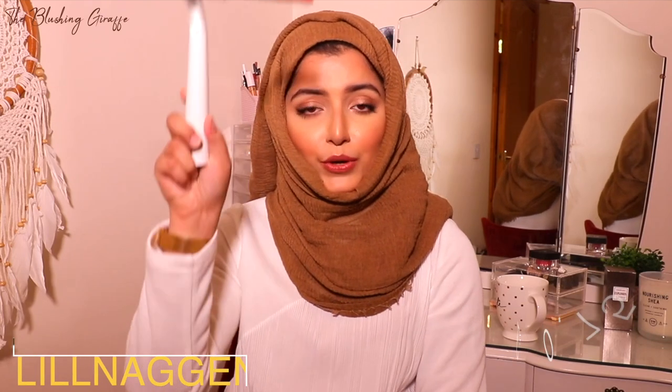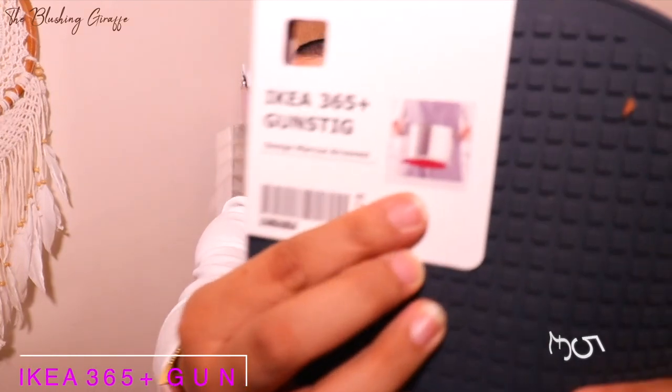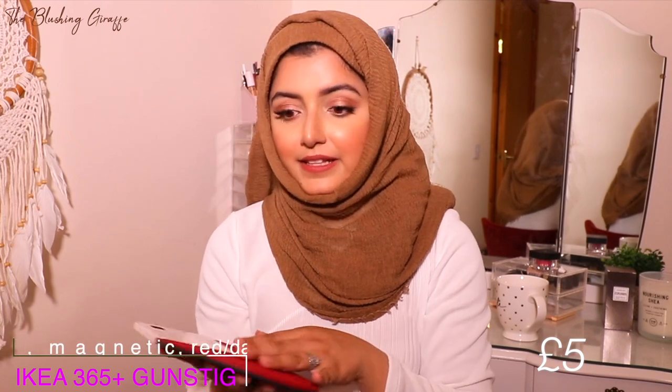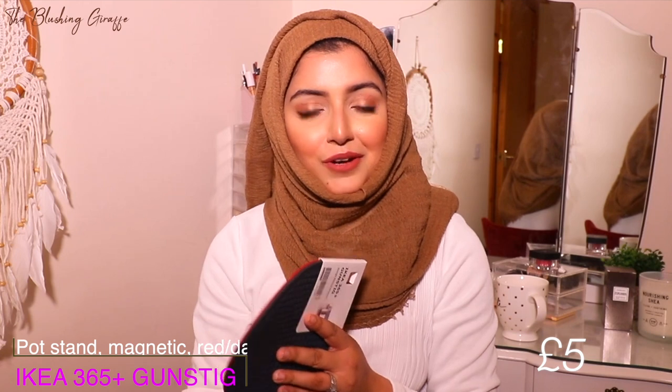I also picked up this squeegee — a really useful window and glass cleaning tool — for less than a pound. Then I spotted this for the first time: the IKEA 365 pan mat, which was about £5. It's red and black and sticks to the bottom of your pan, protecting your surfaces from heat damage and scratching. When I'm cooking I'll just need to remember to put it down.